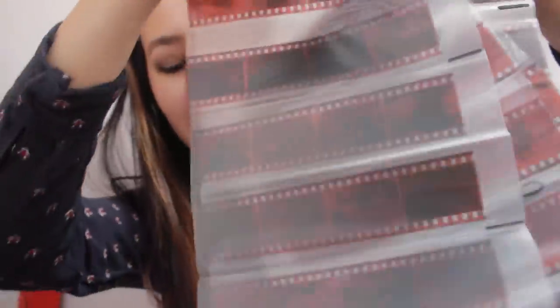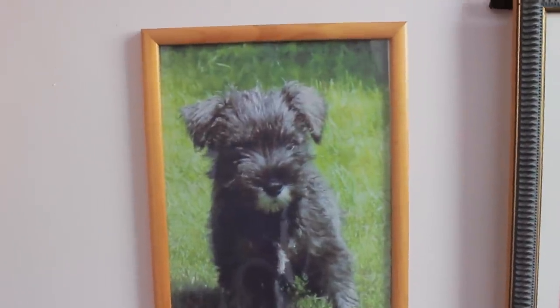I used to be obsessed with throwaway cameras. This is all the film. This is Topsy, and she is my nan's dog.